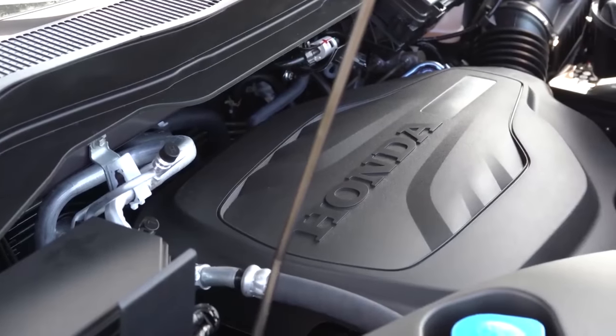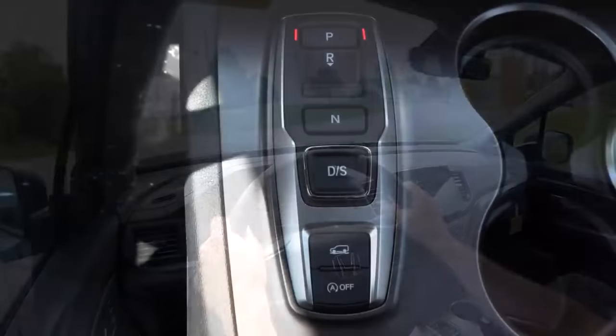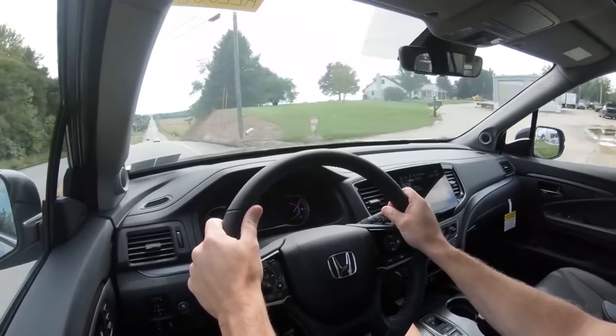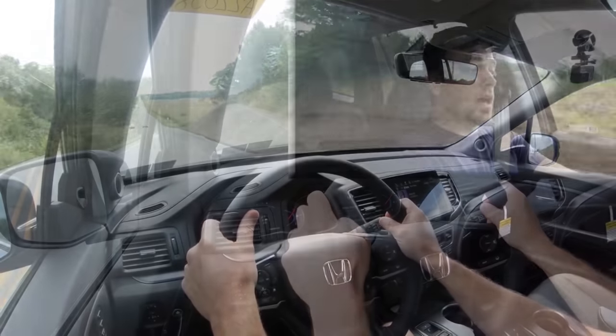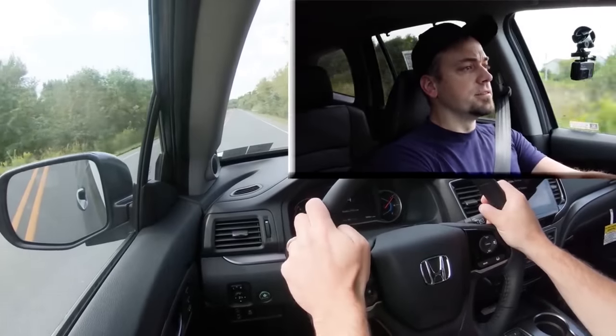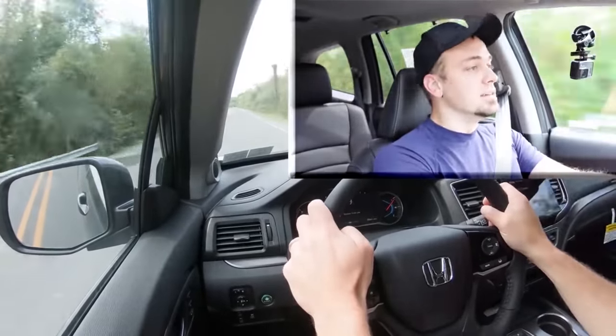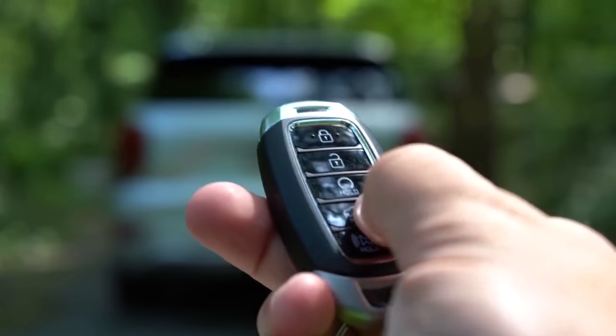The Pilot's zero to 60 time is quite interesting — 6.2 seconds. Honda always gets this right; I don't know if it's their transmission tuning, but their zero to 60 times kill it in just about every category. The Honda Pilot is nearly a full second quicker to 60 than the Palisade, so Honda Pilot wins this one — one to one, it's a tie.